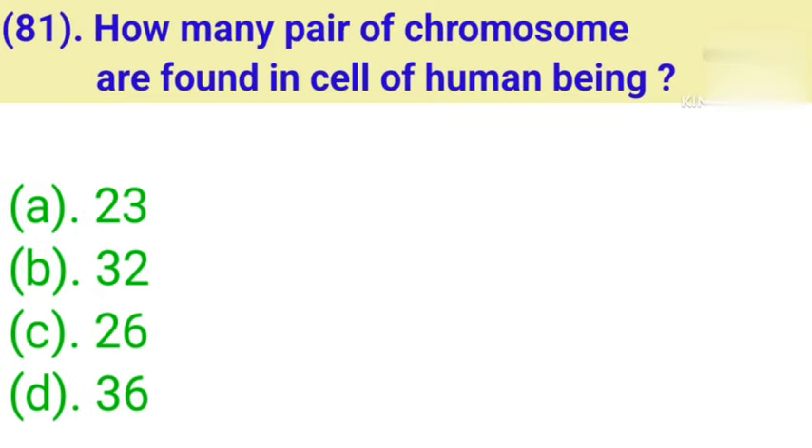Question number 81: How many pairs of chromosomes are found in cells of a human being? Option A: 23. Option B: 32. Option C: 26. Option D: 36. Correct answer is Option A — 23.